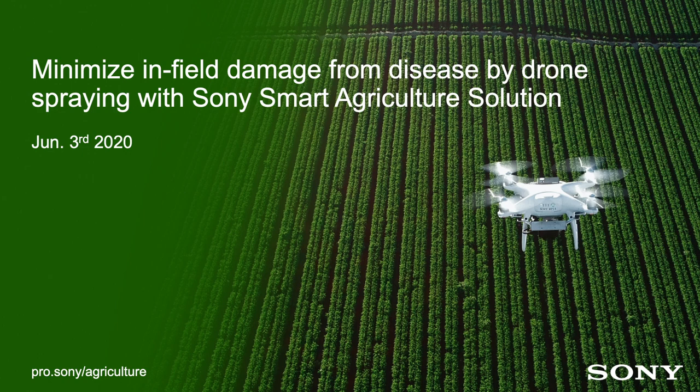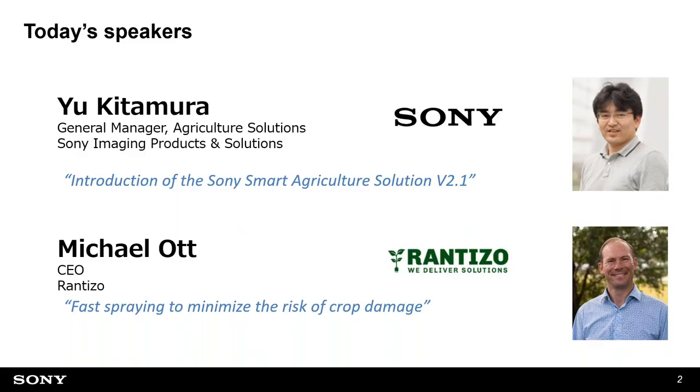Let's start today's webinar. Thank you very much for joining. Today we have two speakers. I'm Yuki Tamura, in charge of the agriculture solutions at Sony. I'm going to introduce the CineSmart agriculture solution, particularly the coming update version 2.1. And we have guest speaker Mr. Michael Ott from Rantizo, who is going to talk about fast spraying to minimize the risk of crop damage.